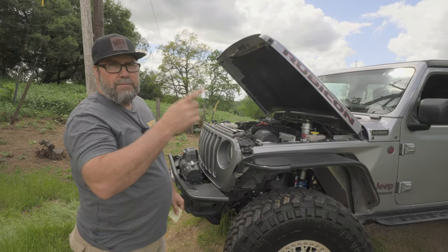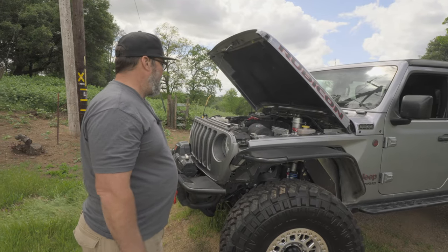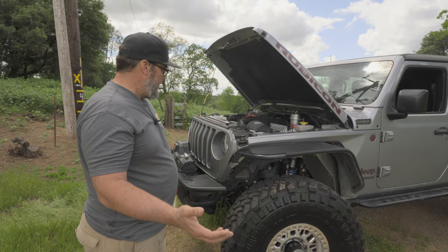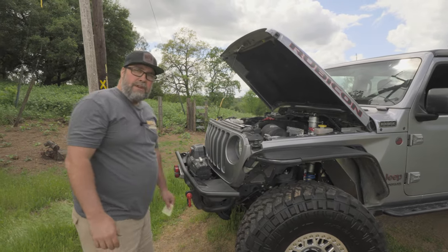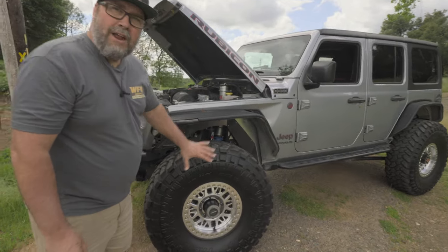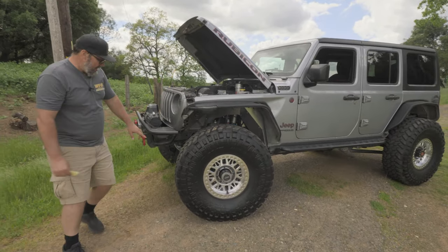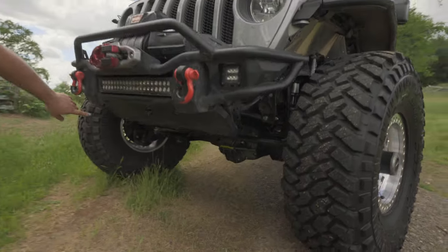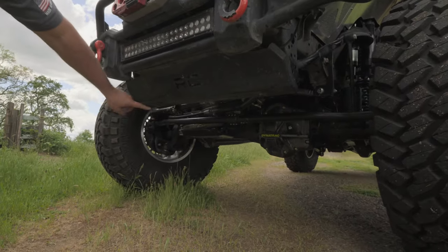The AMW package put in this Jeep has all the factory gauges working, factory electronics, push button start - everything's working flawless. That was Exodus who put it in in Texas. They also did some other cool stuff to this - first off, Dynatrac axles. This thing has a Pro Rock 60 front and you can see the PSC hydro assist ram down there.